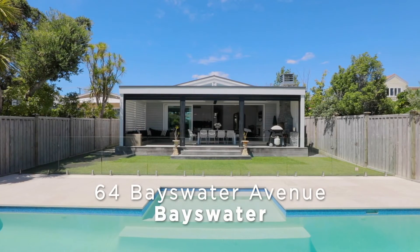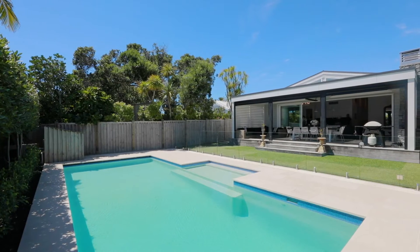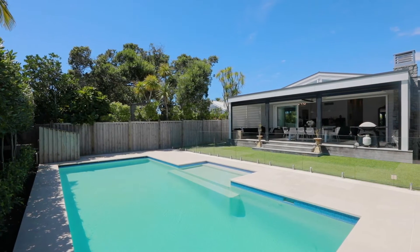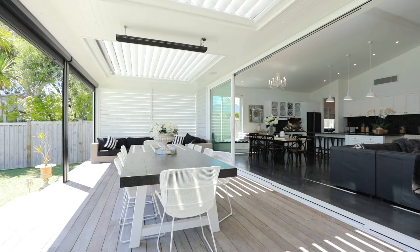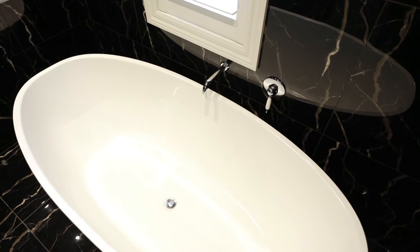Welcome to 64 Bayswater Avenue. From its humble beginnings as a 1920s bungalow to its current stunning transformation, this can only be described as a renovation masterpiece with all of the extras that you'll absolutely adore.